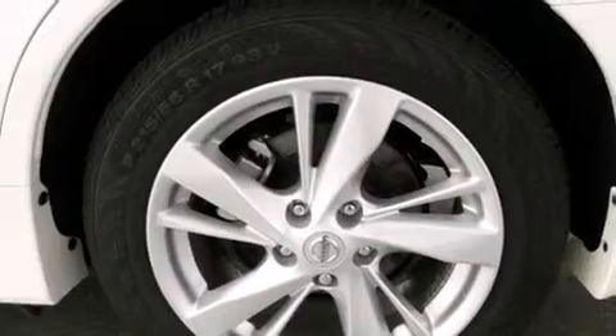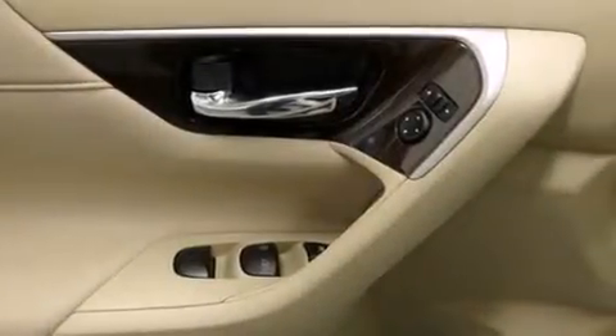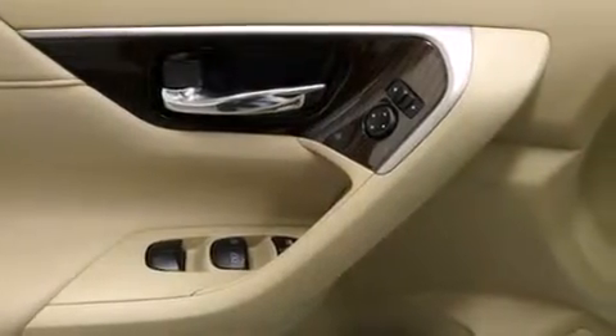Its top features and packages include a technology package, Bluetooth cell phone integration, keyless ignition, and a heated steering wheel.